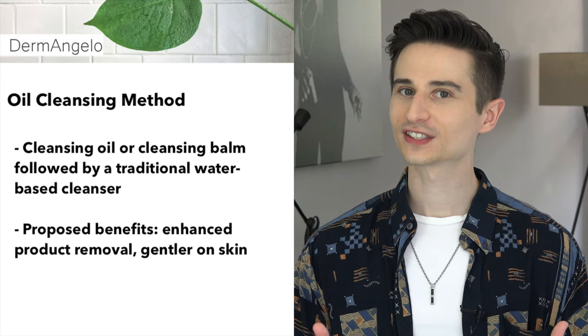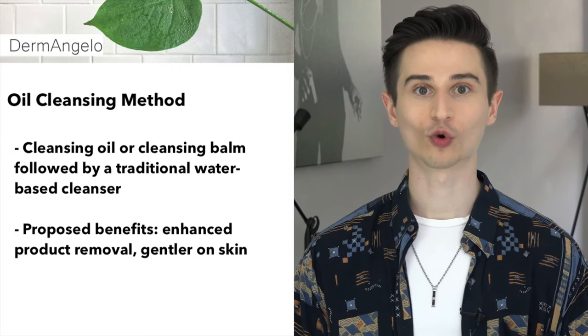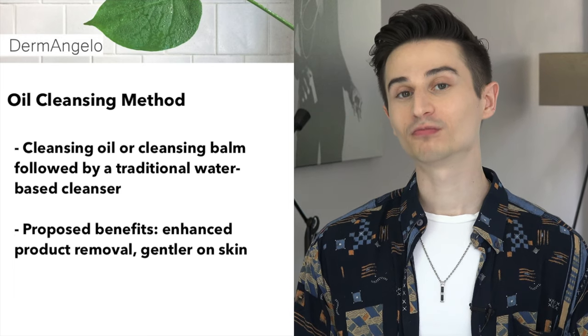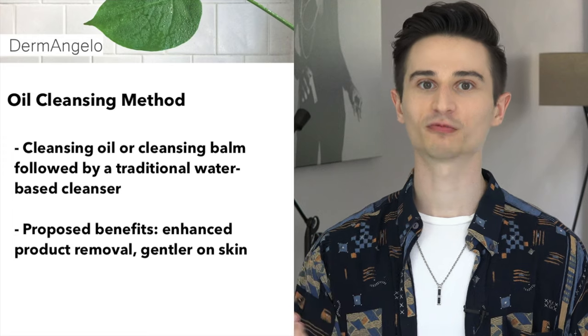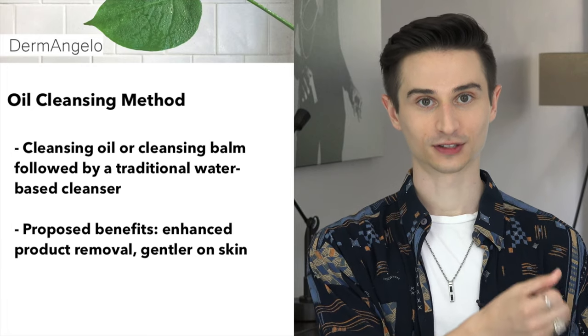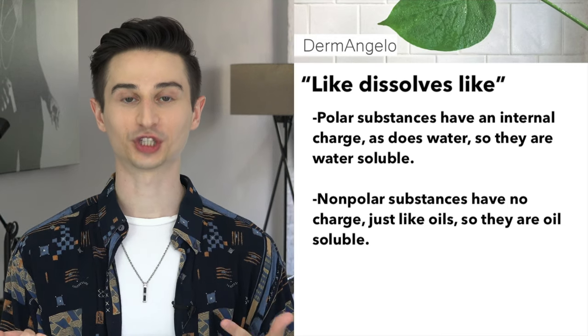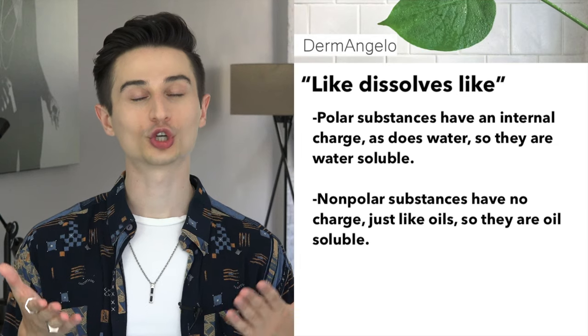So why would somebody want to do this? A lot of the people that tout the benefits of double cleansing say that it's a more efficient method of removing makeup or sunscreen after a long day. They say that since many of the components of these products, or even contaminants that come from the environment, are oil-soluble, they'll be better removed by that first oil cleanse. People also say that it's better to use two gentle cleansers rather than one harsh one in order to not irritate the skin. Now the science behind the double cleansing method uses one of the classic concepts in chemistry: like dissolves like. Basically, polar substances — those that have a charge at each end — are water-soluble, and nonpolar substances that don't have that charge are oil-soluble.